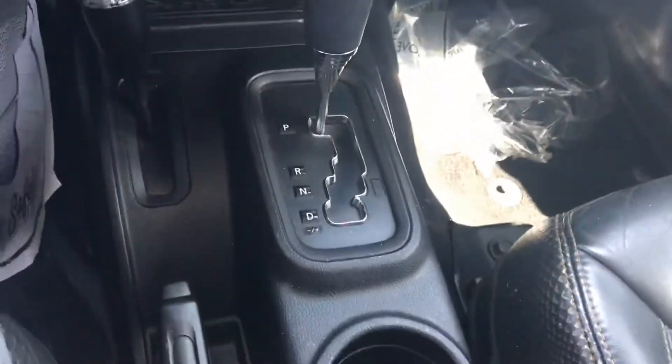Couple of cup holders, nice center console — very deep. There is a USB port right there. It's actually dual, so you also have another little compartment right up here where you're going to be able to store some things if you need to.